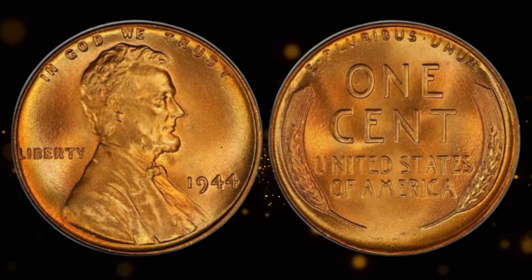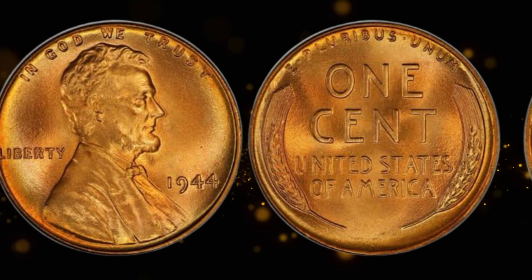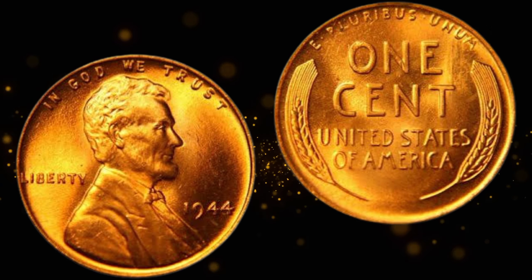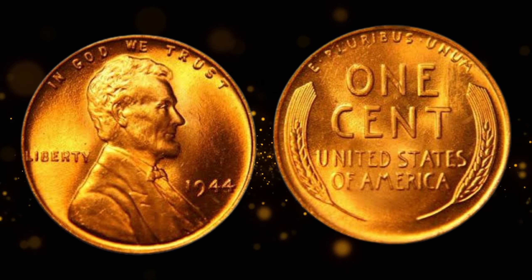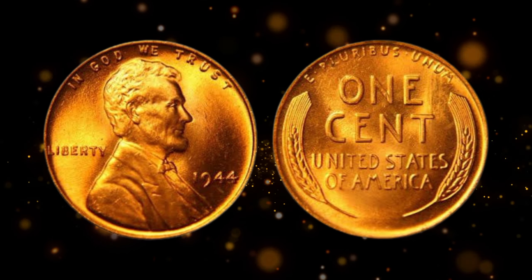The 1944 wheat penny holds its value due to specific minting errors and variations. Keep an eye out for double dies, re-punched mint marks, or other anomalies — these quirks can turn an ordinary penny into a multi-million dollar treasure. It's like finding a needle in a haystack, but the rewards for those who do are extraordinary.